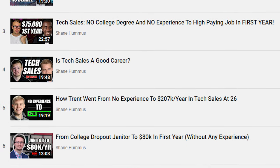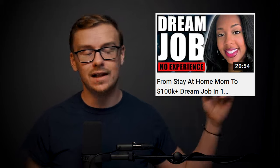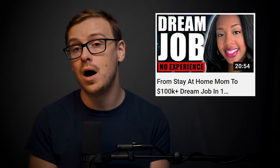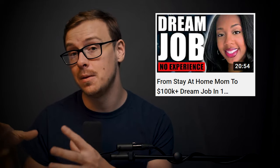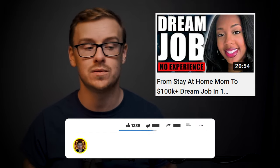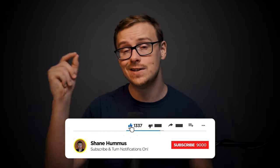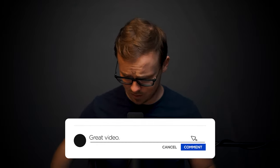Go ahead and check out the playlist of all these different people who have gotten jobs in tech sales. I'll put the story of Della up here — she was a stay-at-home mom who was going to college, and she ended up getting a job in tech sales in about a month and a half making $130,000 a year. She's a total rock star, really awesome story. Go ahead, gently tap the like button, hit the subscribe button, ring the notification bell, and comment down below any thoughts, comments, or criticisms. I'll see you in the next one.